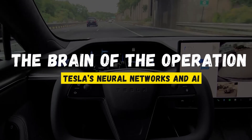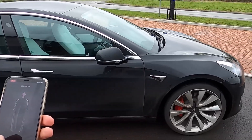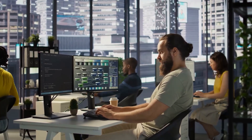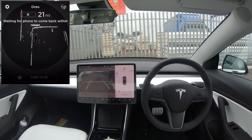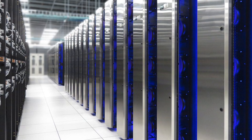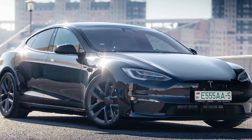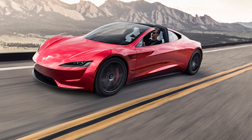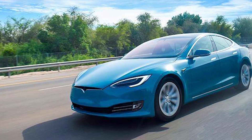The brain of the operation: Tesla's neural networks and AI. While the sensors gather data, it's the AI that makes sense of it all. Tesla's self-driving system uses deep neural networks (DNNs) to interpret the massive amounts of data coming from the sensors. A neural network is essentially a computer system that mimics the way the human brain works, using layers of algorithms to process information. Tesla's neural network is trained on vast amounts of driving data from its fleet of vehicles. Every time a Tesla on the road collects new data, that information is uploaded to Tesla's central servers, where the neural network learns from it. This process is called machine learning, and it allows Tesla's AI to continuously improve, becoming smarter and more capable over time. Each Tesla on the road is not just driving itself, but also teaching the AI how to drive better — like having millions of virtual driving instructors constantly updating and fine-tuning the system.